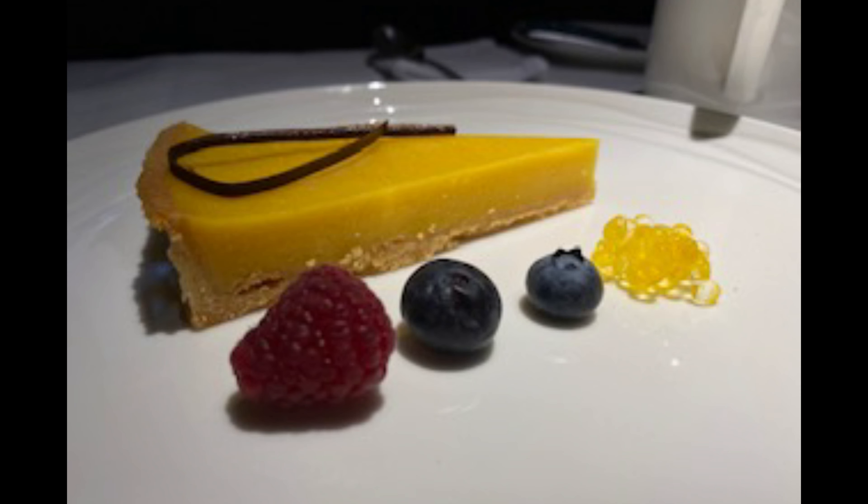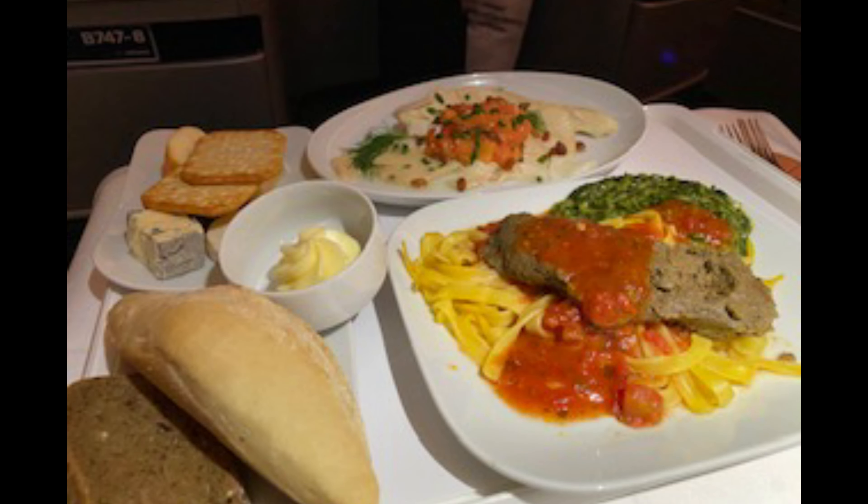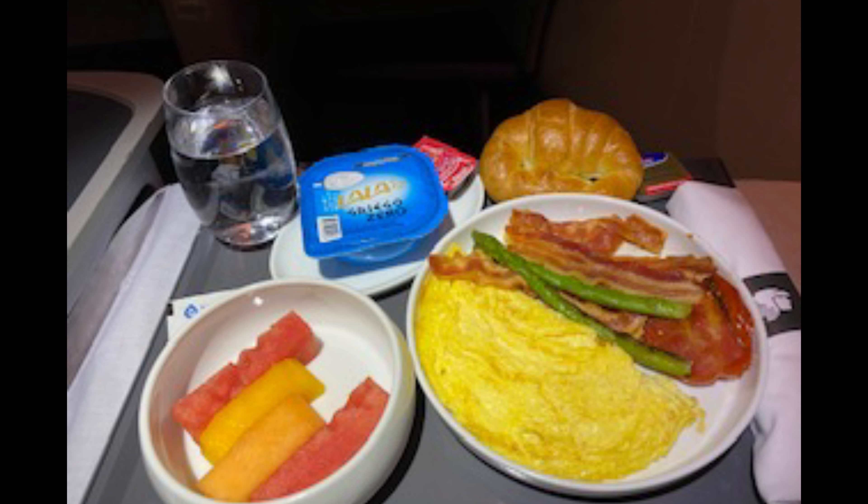Welcome back to the channel and welcome to today's edition of Meal Mondays, where I focus solely on the meal service from a flight. These will include business class, domestic first class, premium economy, and economy. These will be on aircraft and airlines that I have already reviewed in the past.